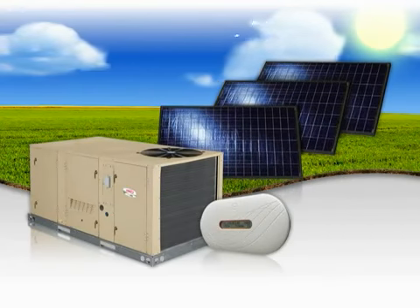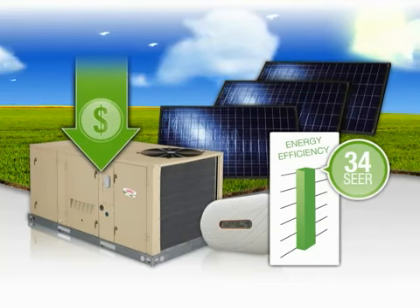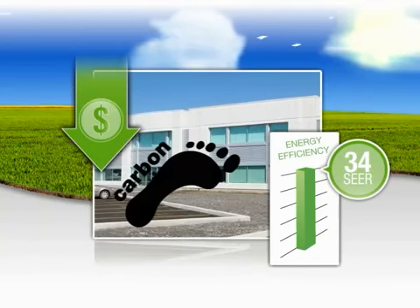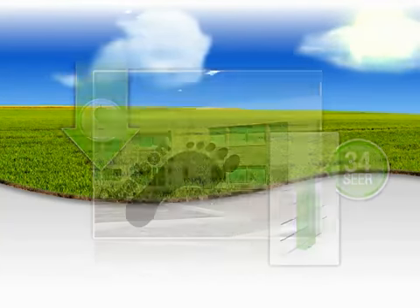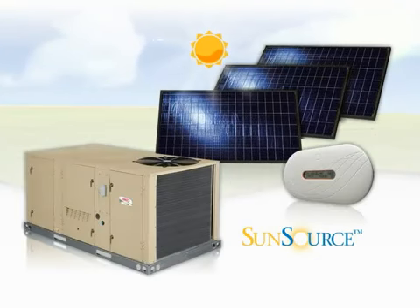Integrate Linux's SunSource commercial energy system to experience greater energy efficiency and lower operating costs while reducing your building's carbon footprint. Bring the renewable, sustainable power of the Sun right to your building and move your commercial HVAC into the future.